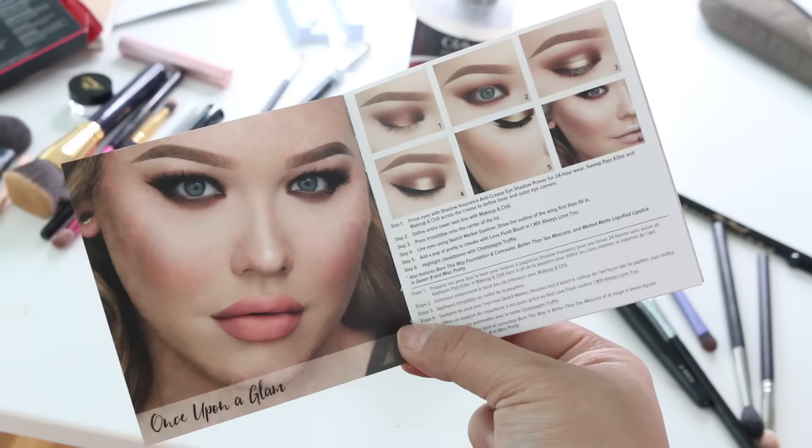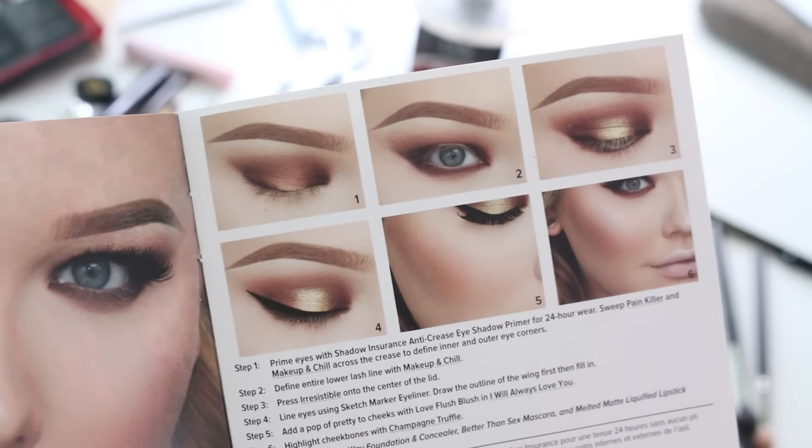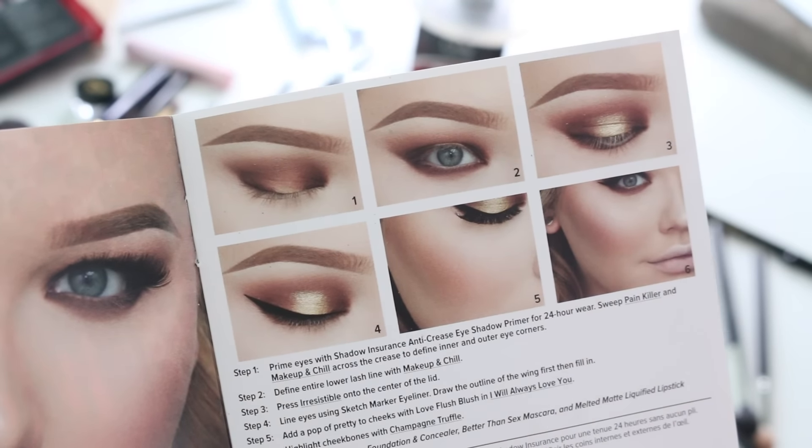We have the purple liner for my eyes and we have the black lipstick — it's more like a line stick. The last look is Once Upon a Glam. It's kind of this fairytale, neutral, natural look — you know me, I'm comfortable with this. I can't wait to do this look. Let's get started.